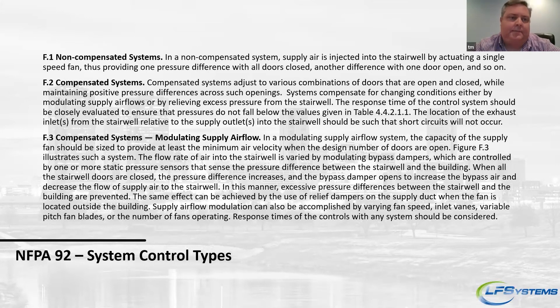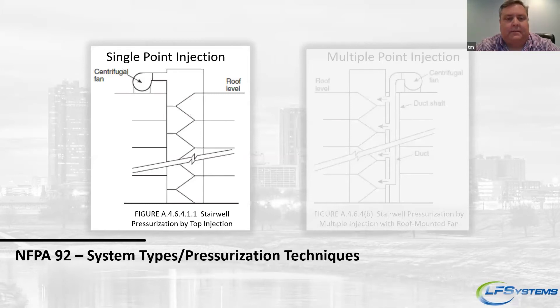There are different types of active systems: non-compensated systems, compensated systems, and compensated systems with modulating airflow supply. Non-compensated systems basically have a fan you turn on and let run. Compensated systems are better — you turn on a fan and may have a barometric damper or similar device to relieve air, because you don't want to under-pressurize or over-pressurize the stairwell. We're focusing more on the compensated systems. We do have a much larger presentation we can get into later about this.